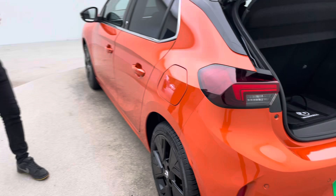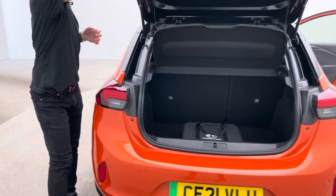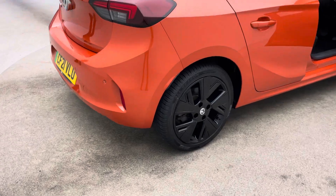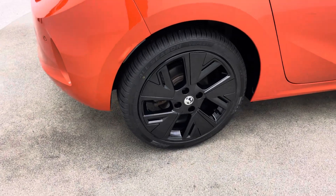We're also partnered up with OMI, so should you require a home charger, feel free to come through the referral program. The team at OMI will come out and arrange to install a charging point at your house should you like one.